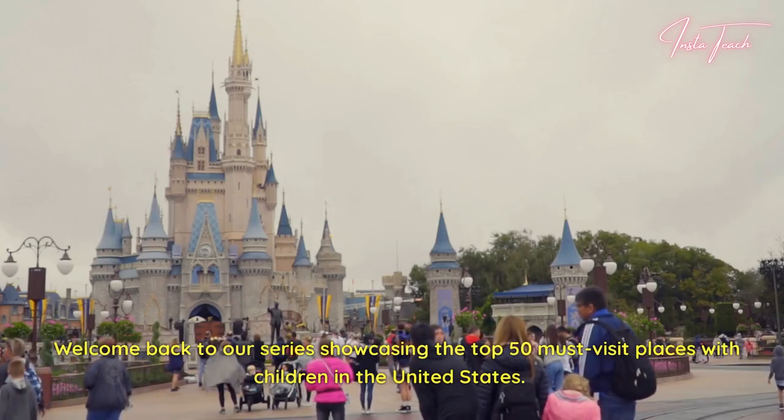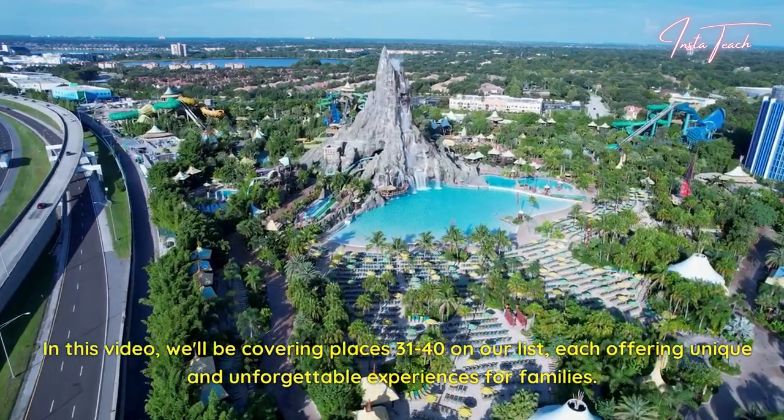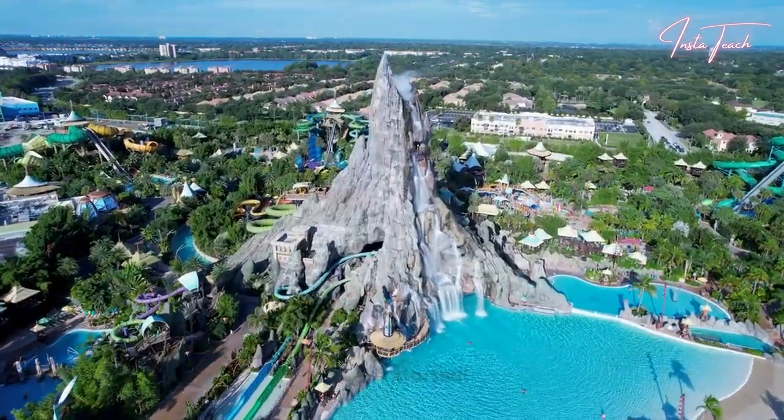Welcome back to our series showcasing the top 50 must-visit places with children in the United States. In this video, we'll be covering places 31 to 40 on our list, each offering unique and unforgettable experiences for families. Let's get started.